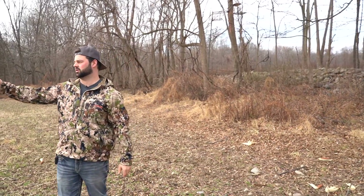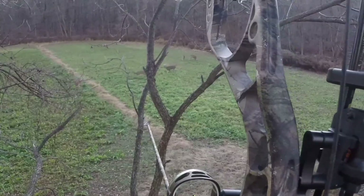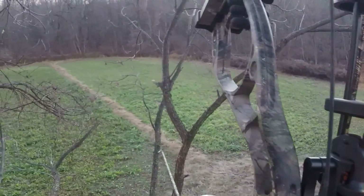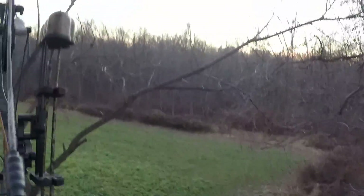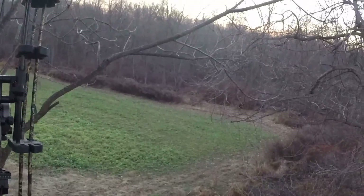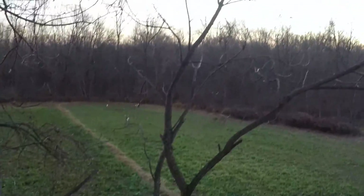This usually is all turnips and winter greens. That's all sanctuary over there — all thick cover. I have some CRP-type stuff, some tall grass over here for bedding. That's really about it for this spot.